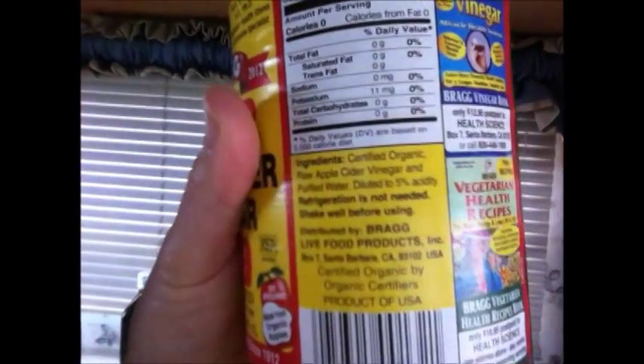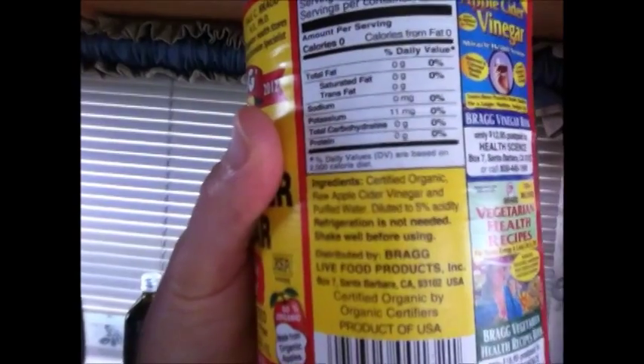Ridiculous, right? Those bottles, if you look carefully on the front, will say 'apple cider flavored vinegar' — and 'flavored' will be in italics, hoping you don't notice. It makes it cheaper because corn is cheaper than apples. But they're ripping you off and putting additives in there to make you think you're eating apple cider vinegar. So make sure you turn the bottle around and read the ingredients — it should only say apple cider vinegar and water.